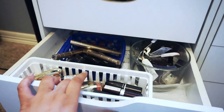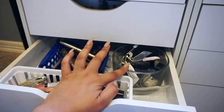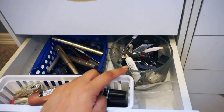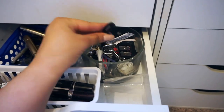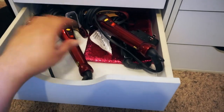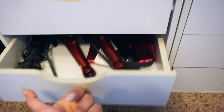Then I have lipsticks, mascara, eyeliners, liquid eyeliners and stuff like that. In the next one I kind of just have random stuff like eyelash glue, eyelash curlers, little eyelash applicators, and pencil sharpeners. Then in here I keep my curling irons and my straightener, and then I just have a random makeup bag in there.